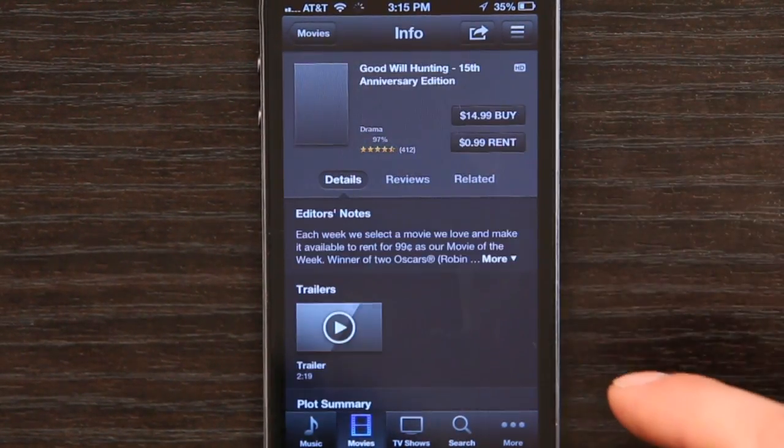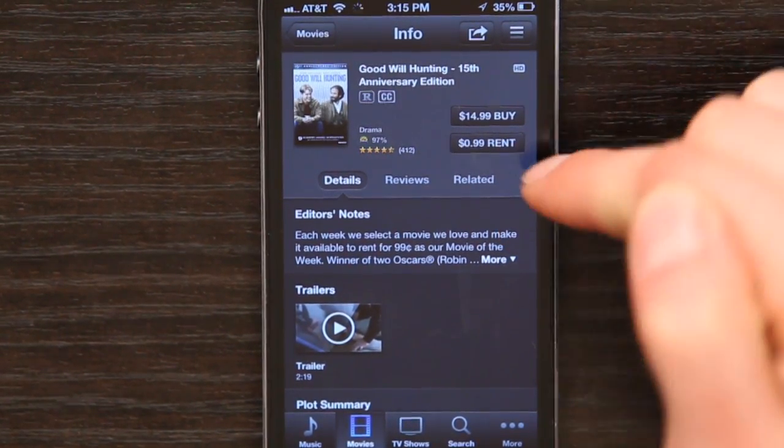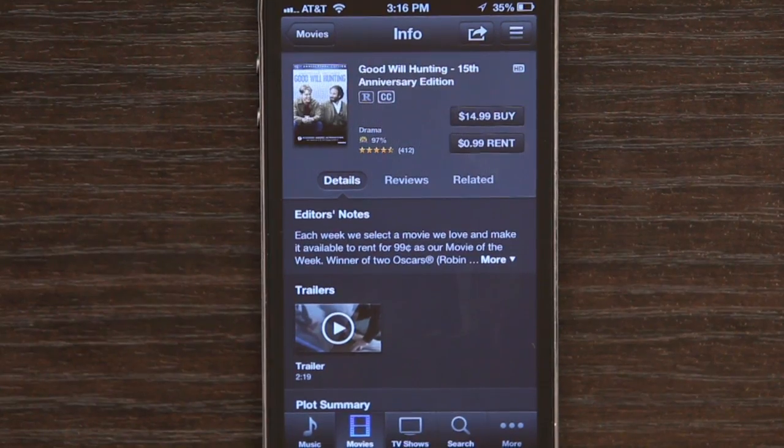Actually this is a great one — Good Will Hunting. So let's take a look at that. If I want to rent this movie for 99 cents, I just tap on it and tap on it again to confirm. Now it would be available to stream almost instantly, within a couple seconds.